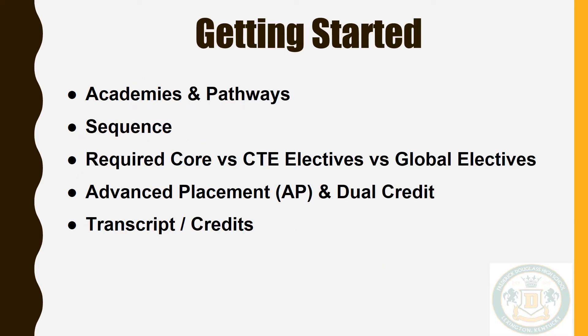Frederick Douglass is an Academies of Lexington High School. Our philosophy is to create smaller learning communities within our building that will allow you to connect what you are learning in the classroom with real world applications, making your learning more relevant. Our academies will allow you to graduate with a high school diploma and certifications that can be immediately put to use in respective industries. So scheduling will require that we are intentional in completing core content requirements and pathway sequences.